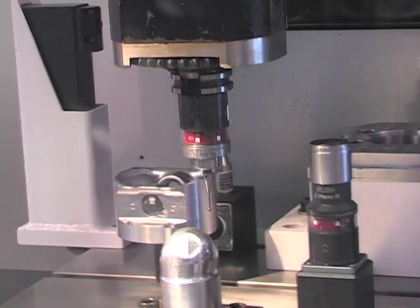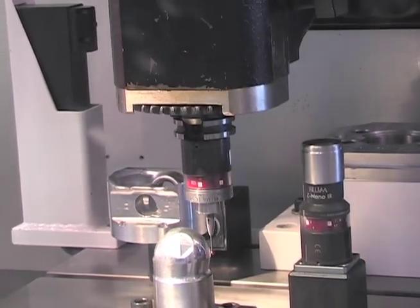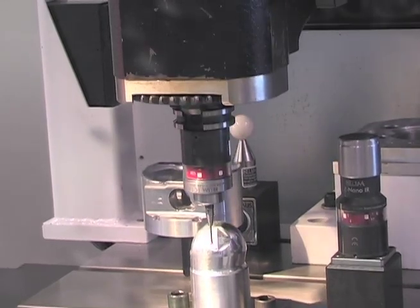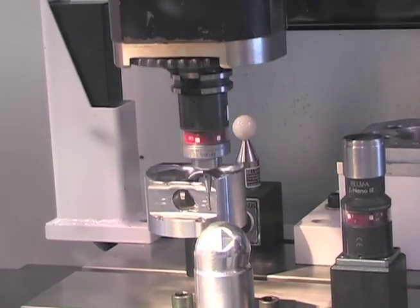We also feature 3D probing software, and our infrared probes work well with it, combining the speed and accuracy of the probe with the ease of use and flexibility of the software.